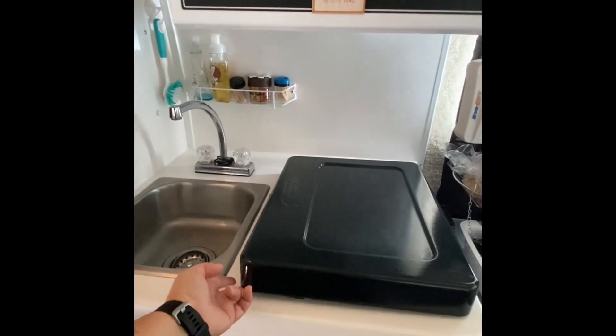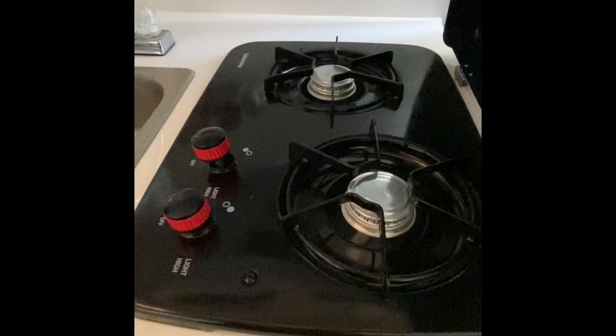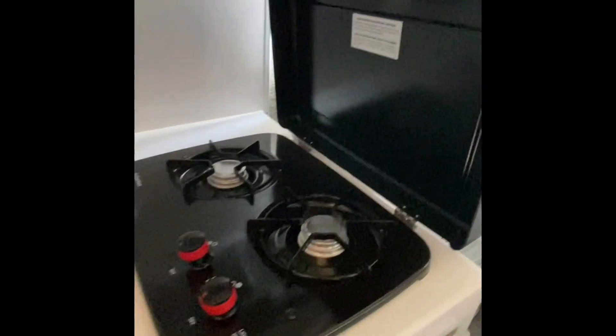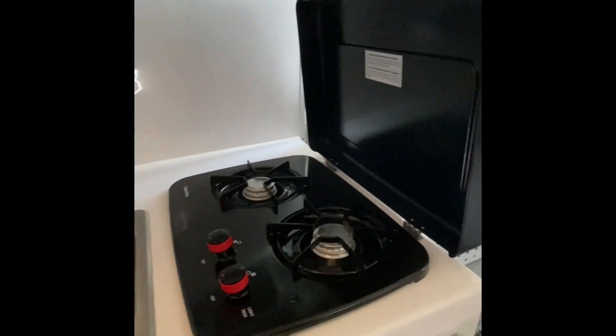Last but not least, I do have a two-burner propane stove in the kitchen that I light with a lighter. I don't cook a lot indoors or outdoors either, but I do have it if I need to. And it has a splatter guard to keep stuff off the bed, so not bad.